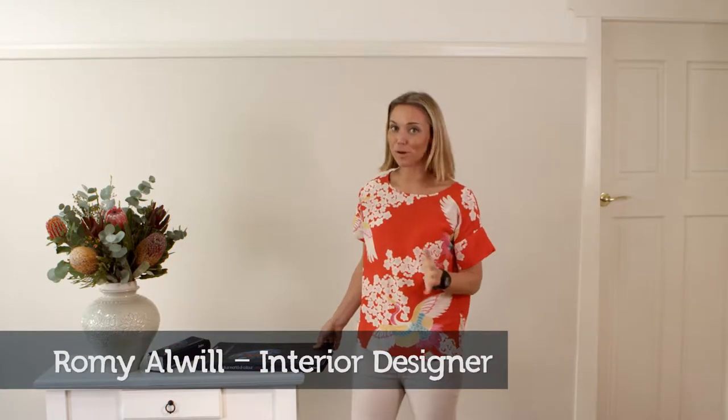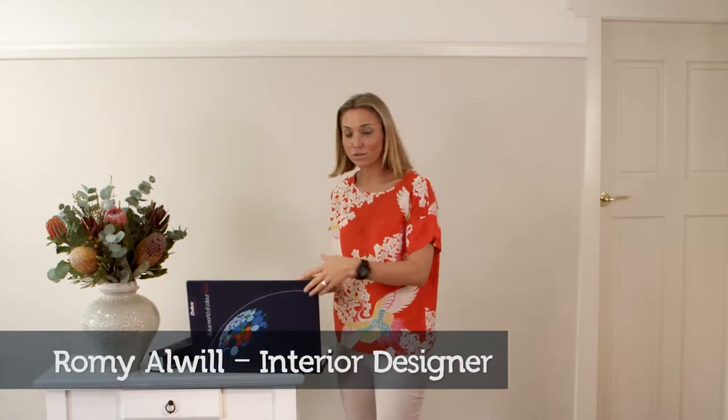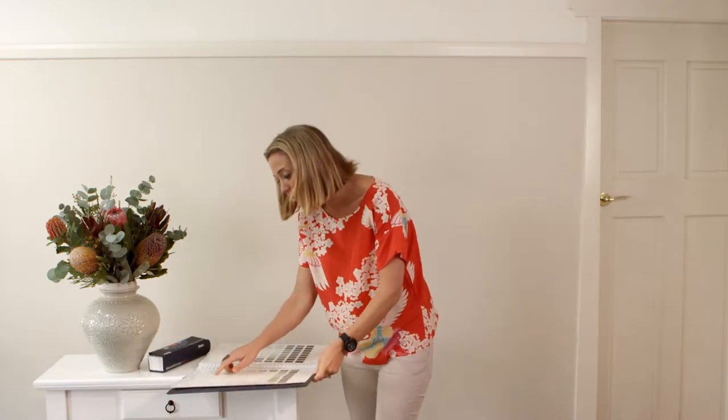Choosing a colour can be really overwhelming. Even in just the whites and neutrals, every colour has a different hue or tone. Inspiration's Paint Colour Consultants can help. They're professional interior decorators, Dulux approved, and they'll even come to you.